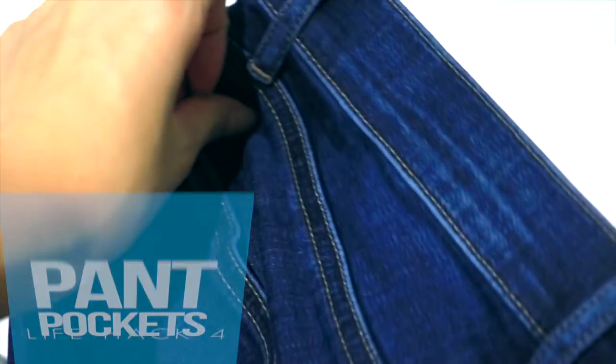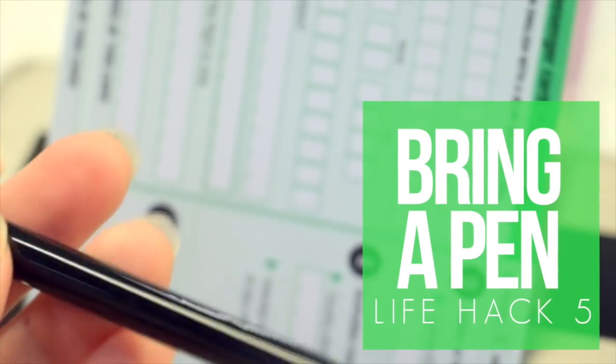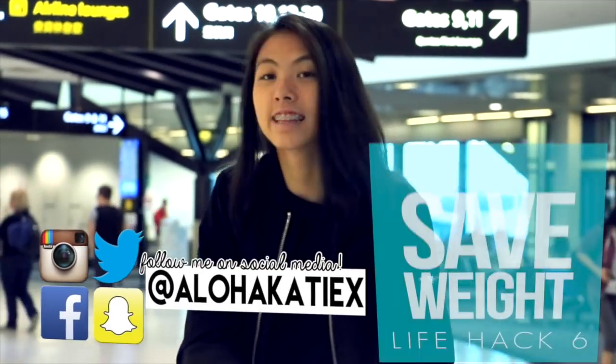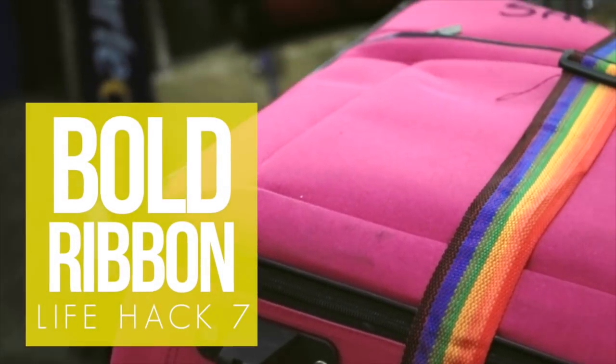Hate filling up forms? Unfortunately, the airport has a lot of those, so it will be super handy to bring your own pen because everybody else will be lining up to use those public chained ones. If your bag is almost overweight, wear all your heaviest clothes to the airport or hand carry them. And don't forget to add a ribbon or a little special something to your luggage so you can easily identify it at the baggage carousel.